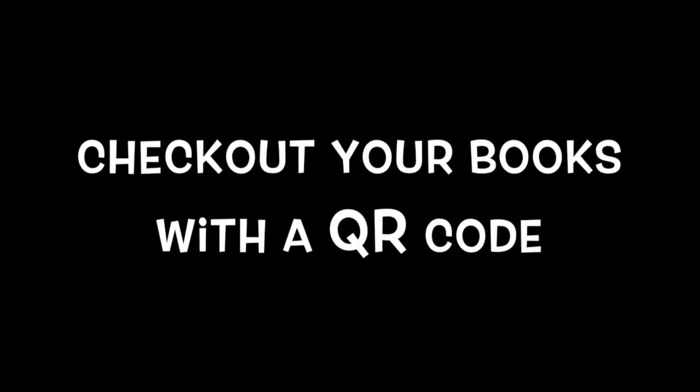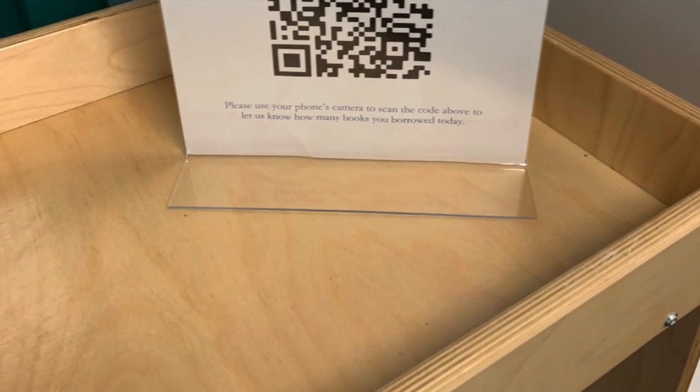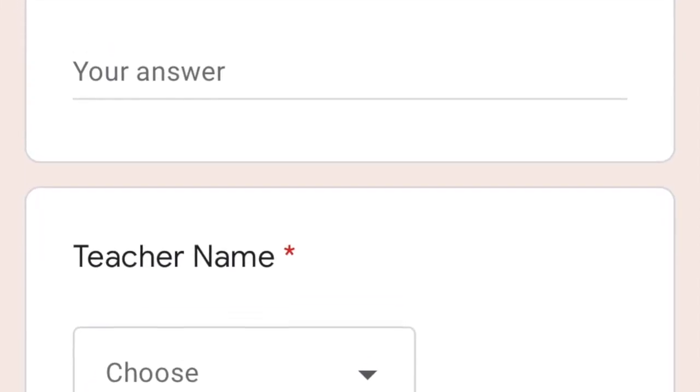When you're ready to check out, you'll scan the QR code on your phone and a Google form will pop up. Enter the information on the Google form: your student's name, teacher's name, and how many books you're taking.